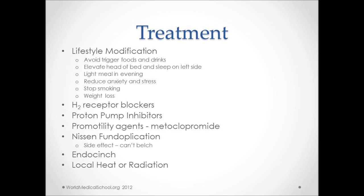The mainstay of treatment lies in lifestyle modification and medications. This includes avoiding trigger foods and drinks, elevating the head of the bed, sleeping on the left side, having a light meal in the evening, reducing anxiety and stress, stopping smoking, and weight loss. H2 receptor blockers like ranitidine may also be helpful but are not used as first-line medication. Proton pump inhibitors are the most helpful. Promotility agents like metoclopramide can be helpful in patients with diabetic gastroparesis.